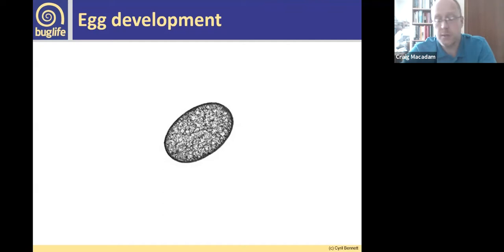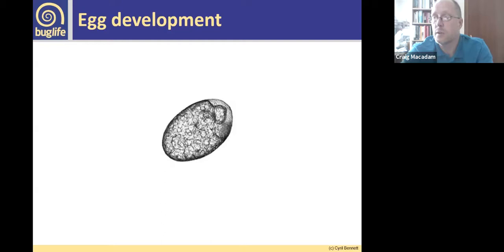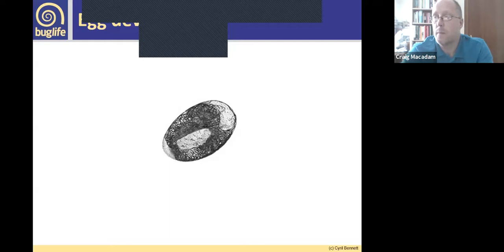The eggs develop over a period of time depending on temperature. This is an egg of Ephemera danica, one of the common large mayflies found on chalk streams and other rivers across the UK. It goes through a series of changes — you can see the form of the insect starting to develop through a sequence of stages.